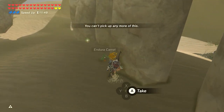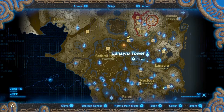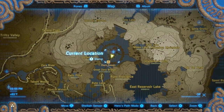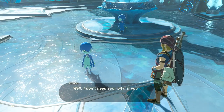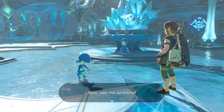If you want to know where to find endura carrots, you can check the card in the corner or the link in the description. There's also a small reason you may need hot-footed frogs, and that's for a small side quest in Zora's Domain. After defeating the Divine Beast, talk to Tumbo during the day and he'll ask for 5 hot-footed frogs. He'll then give you an Amaranth.